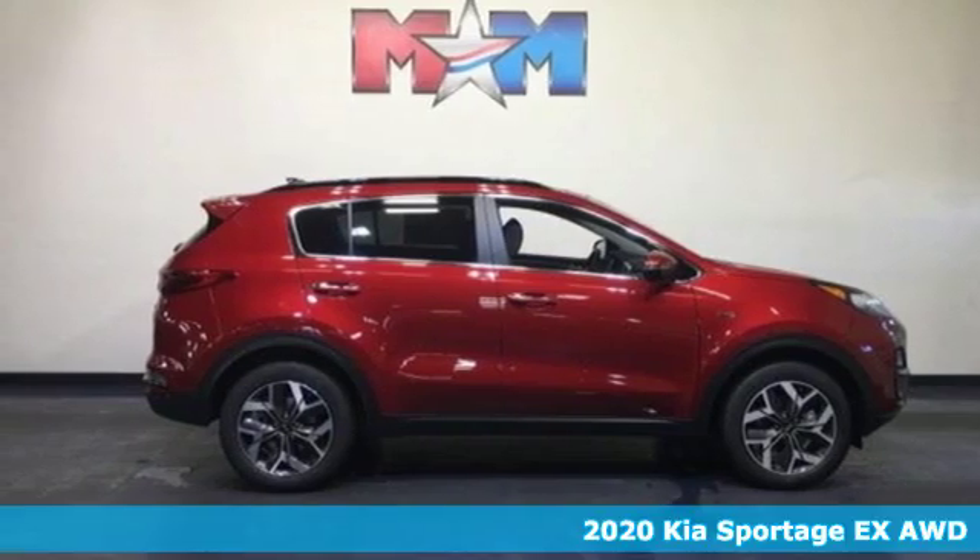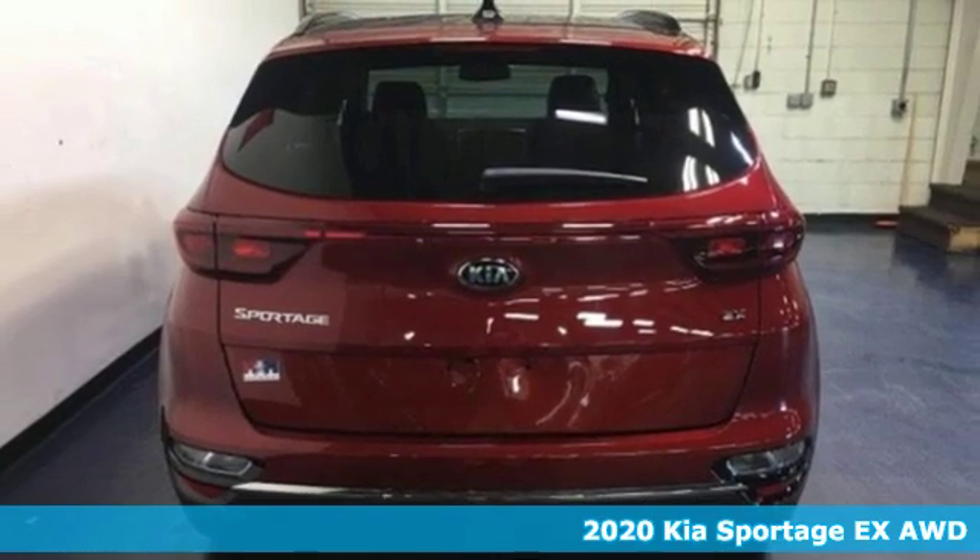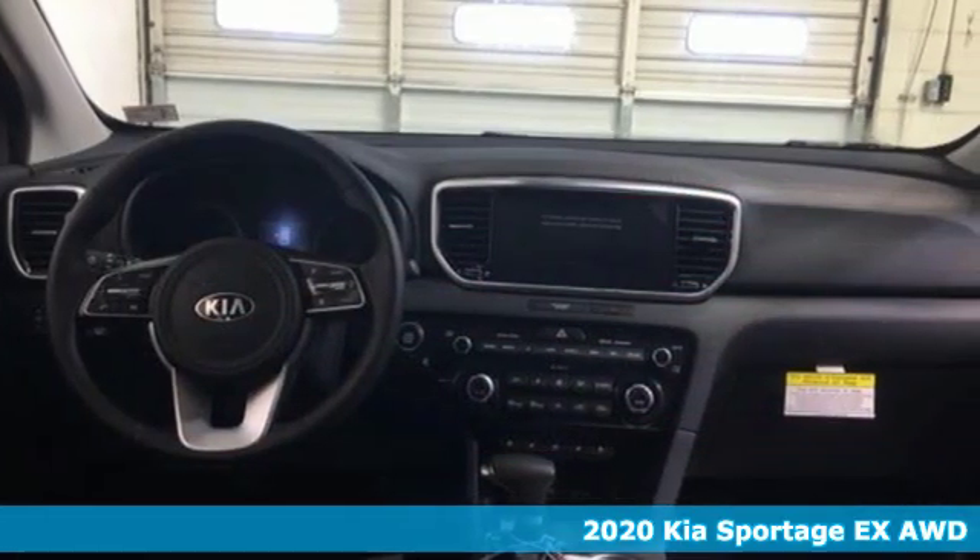It's a new 2020 Kia Sportage — a compact SUV that allows you to take any road you choose, and it comes with all the amenities you need.